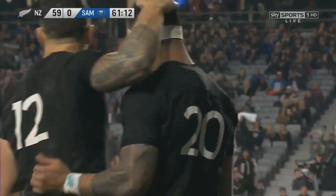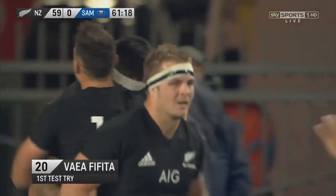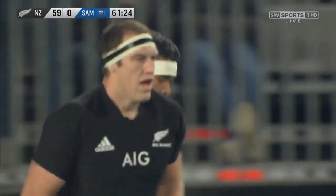Scores a brilliant try. Oh boy, shouldn't he have a smile on his face? Magic moment for Vaya Fafita making his debut, and not long after he'd run on the field, surging down the right-hand touchline to dot down in his first test try.